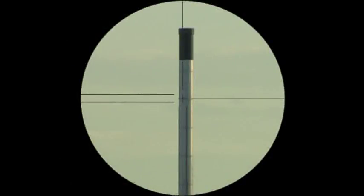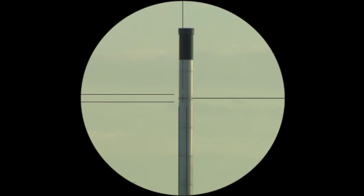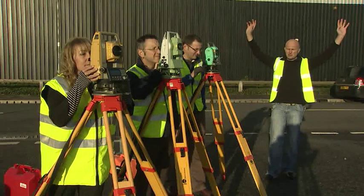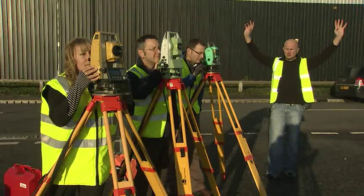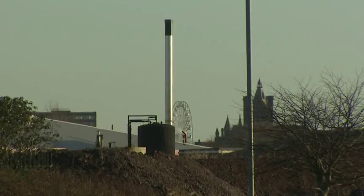We've got a tower that's approximately 350 meters away. The tower comprises a silver column with a black chimney top. I'm going to count down from three, two, one and then I want you to take your measurement. Three, two, one.